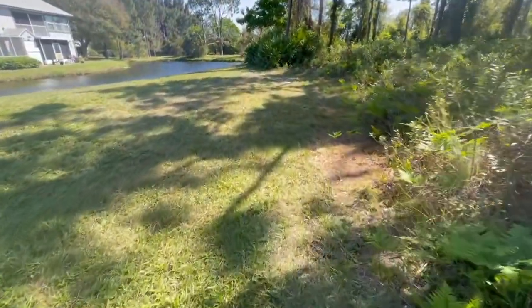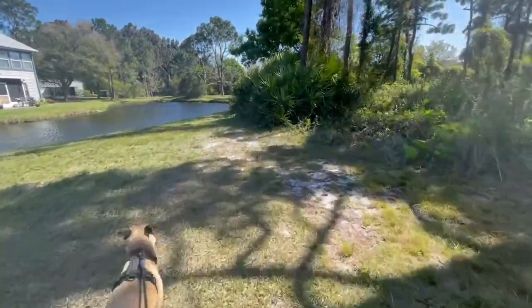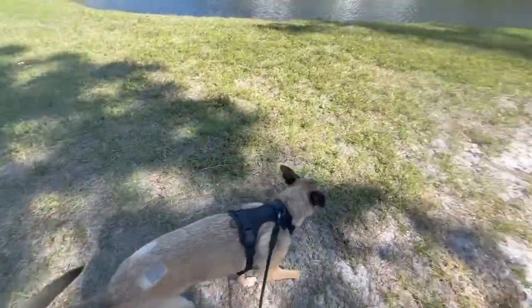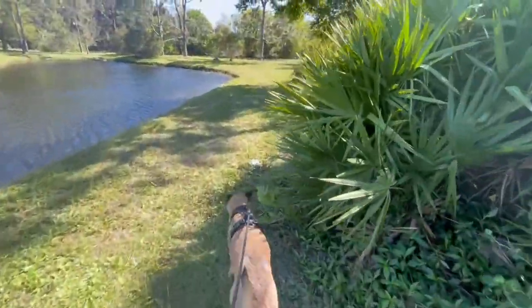Luckily walking with Holland always calms me down a little bit. She has actually just gone through her final two heartworm shots and she's just on exercise restriction now, so it's short little walks only, but hopefully she'll feel better soon.